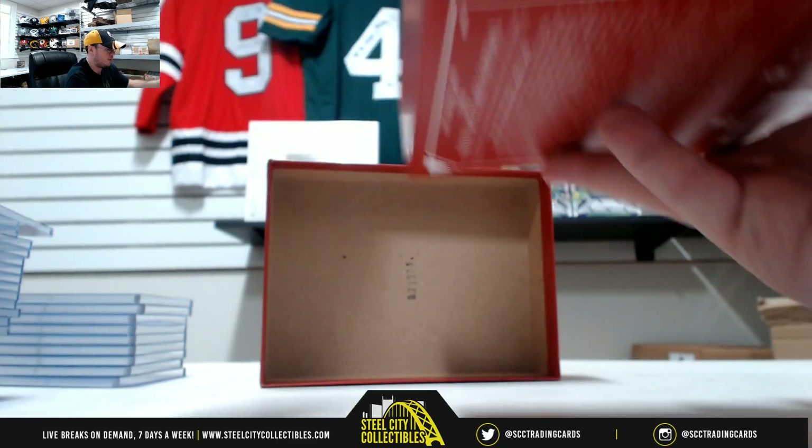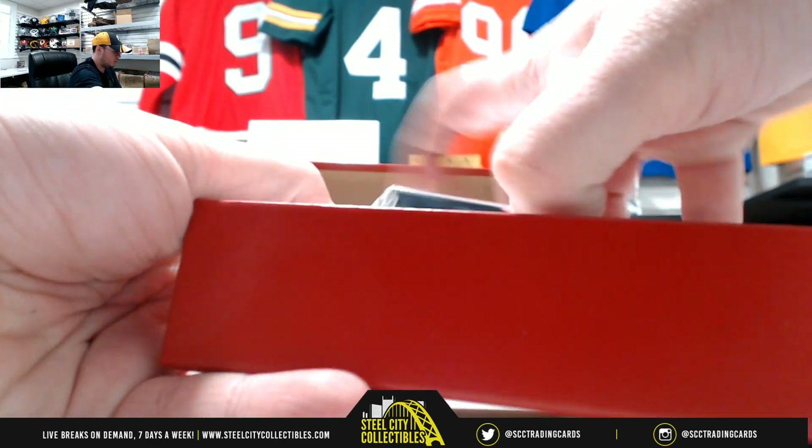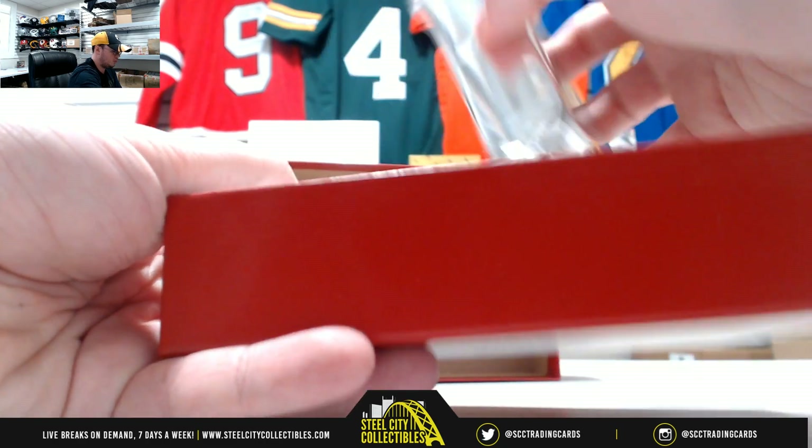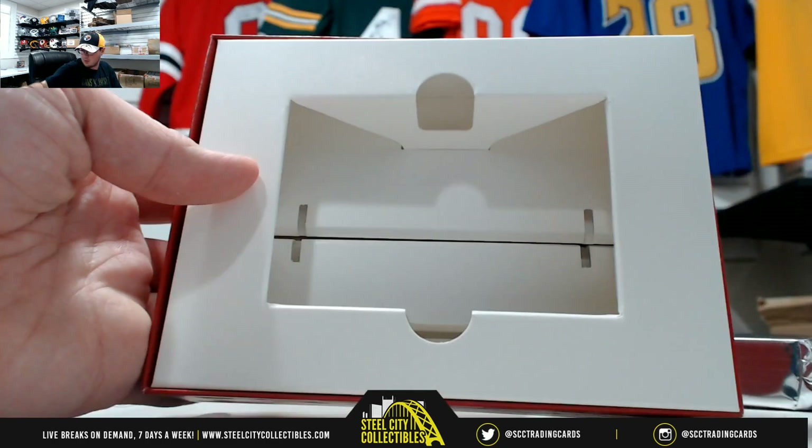Let's see if we can keep those low numbers rolling here with Impeccable. We got no silver piece in this one.